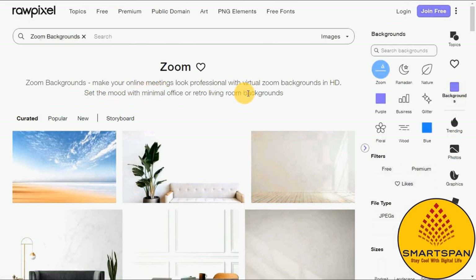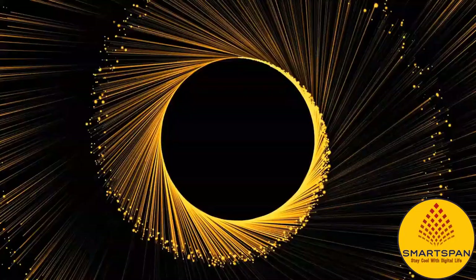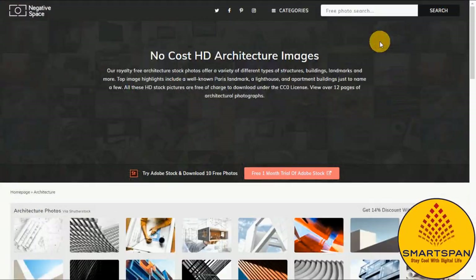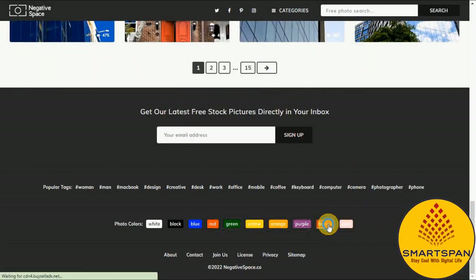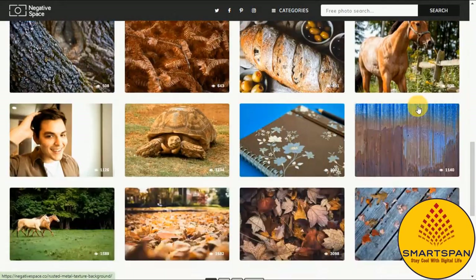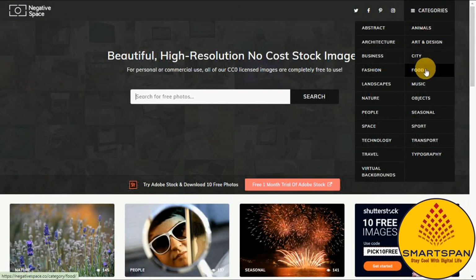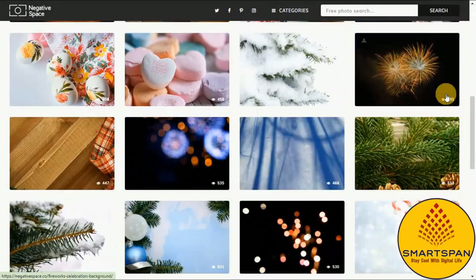Negative Space offers thousands of beautiful royalty-free images covering a comprehensive range of categories. You can search Negative Space using the color of the image you want rather than a specific search term or category. Negative Space is based in the UK, so much of the photography features British scenes. The content is refreshed so frequently that it's well worth revisiting to look for new pictures.